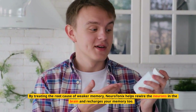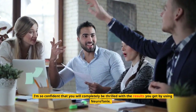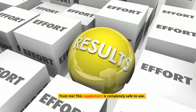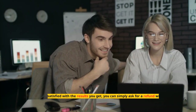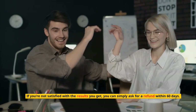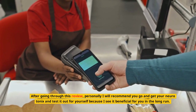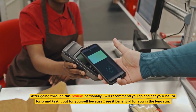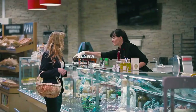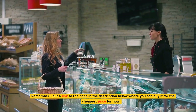I'm so confident that you will completely be thrilled with the results you get by using Neurotonics. This supplement is completely safe to use. If you're not satisfied with the results you get, you can simply ask for a refund within 60 days — it's totally worth giving a try. After going through this review personally, I will recommend you go and get your Neurotonics and test it out for yourself, because I see it as beneficial for you in the long run. Remember, I put a link to the page in the description below where you can buy it for the cheapest price.